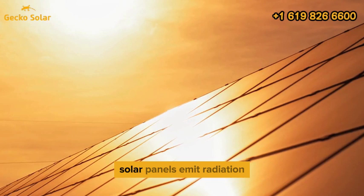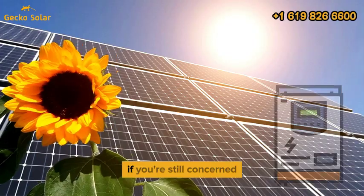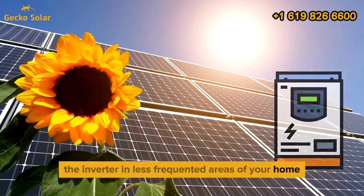In summary, solar panels emit radiation, but it's non-ionizing and safe. If you're still concerned, you can minimize exposure by placing the inverter in less frequented areas of your home.